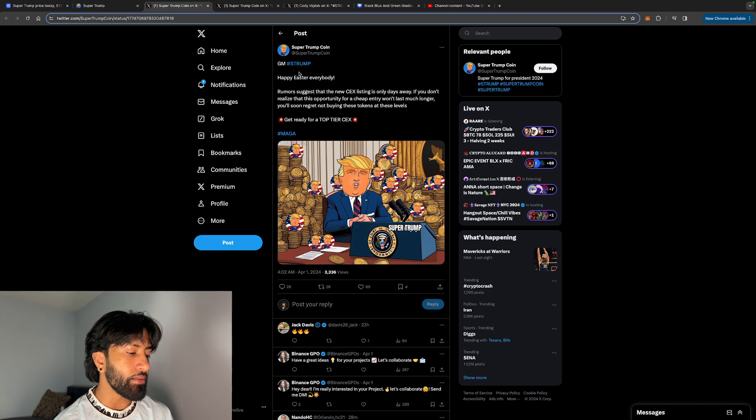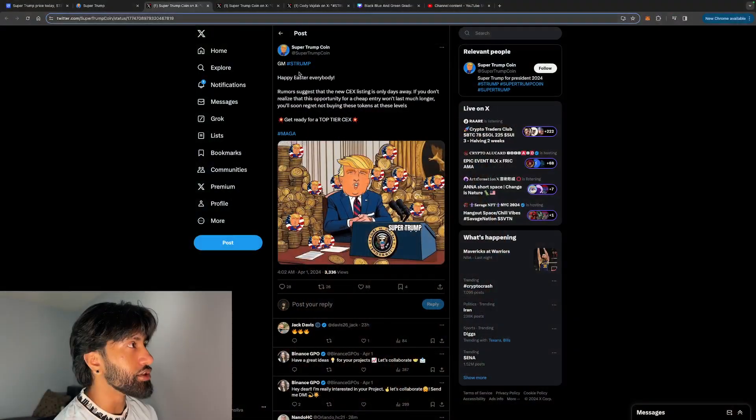The Super Trump admins — basically the marketing team — are suggesting that there is a centralized exchange listing coming soon. That is something I'm bullish on, obviously. This will make the price go up — very bullish news.